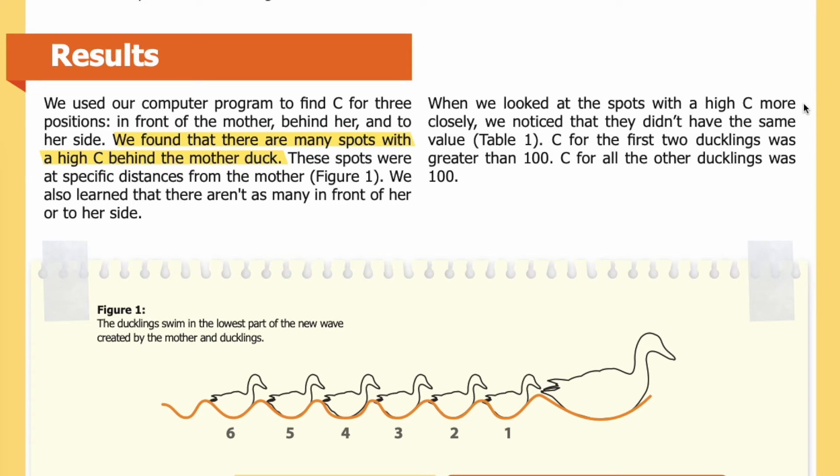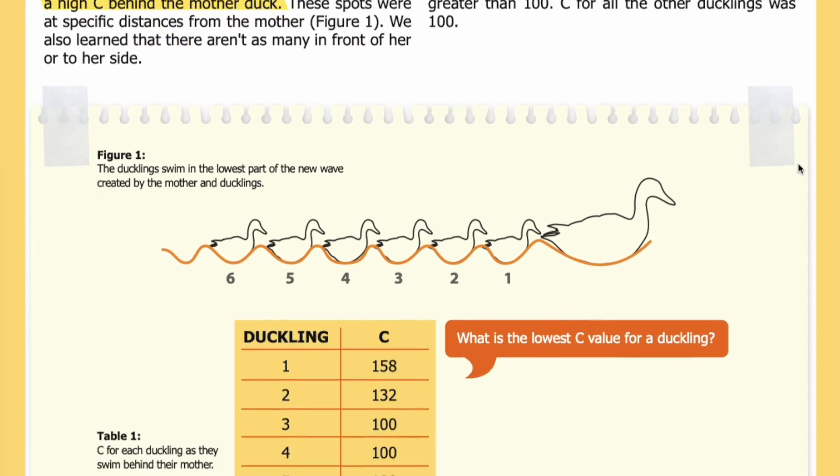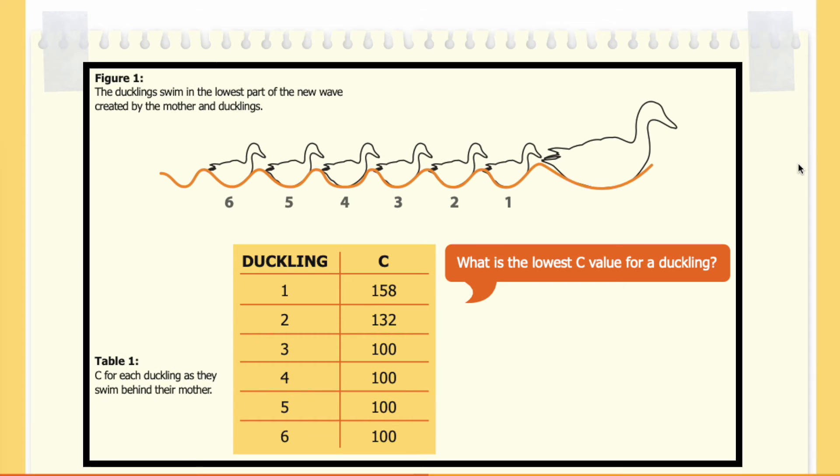When we looked at the spots with a high C more closely, we noticed that they didn't have the same value. C for the first two ducklings was greater than 100. C for all the other ducklings was 100. In Table 1, you can see the value of C for each duckling as they swim behind their mother. The left-hand column shows the duckling number corresponding to Figure 1, and the right-hand column shows the value of C at each position.